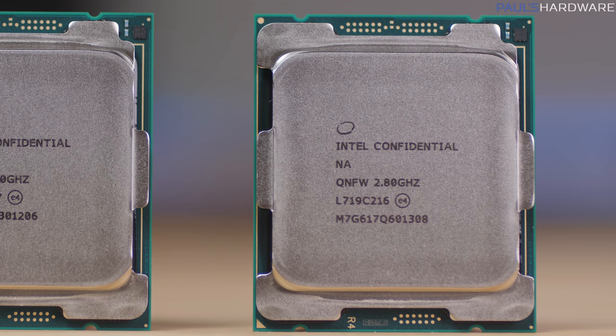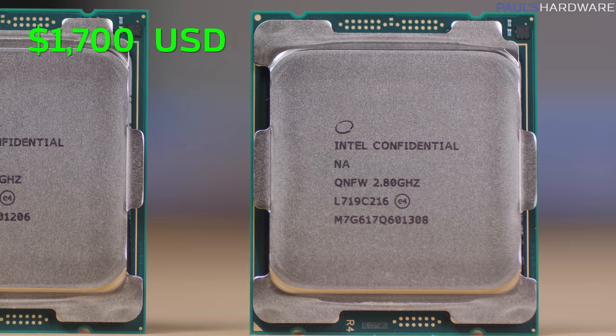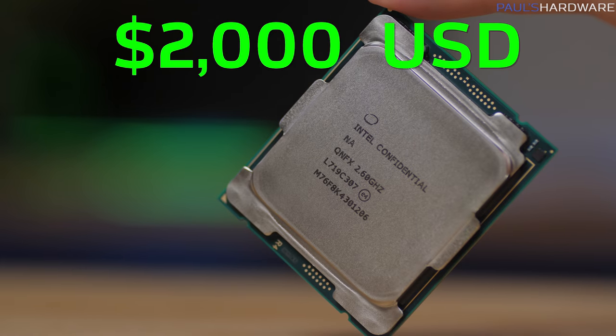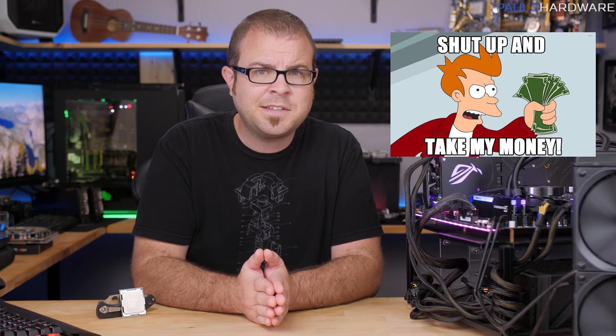I'm also going to be taking a look at the 16-core 7960X, which will retail for $1,700, currently installed in my testbed right now. The 7980XE goes for $2,000, so neither of these CPUs are meant for those with limited disposable income, but since when has limited disposable income stopped a hardcore PC enthusiast.